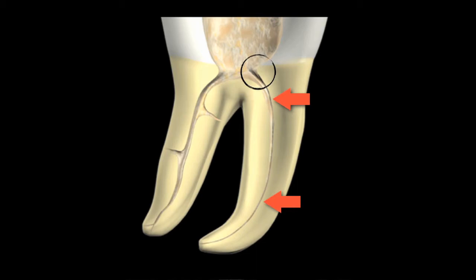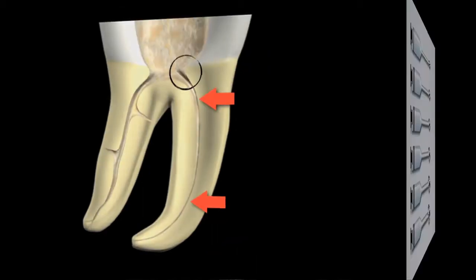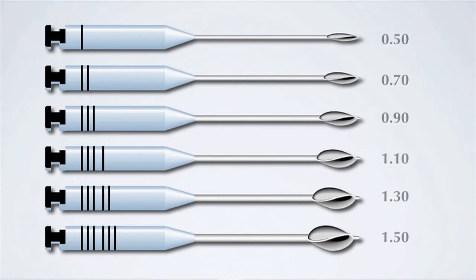Elimination of the dentin triangle is the purpose of orifice opening. The dentin triangle is located at the junction where the canal branches off the pulpal floor and transitions to the canal. Gates Glidden instruments are the most commonly used instruments by clinicians to open the orifice. Clinicians like these instruments because they are extremely efficient.